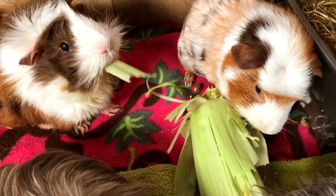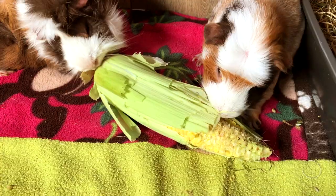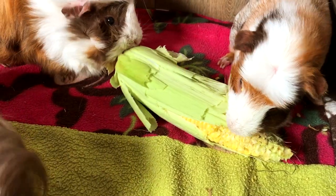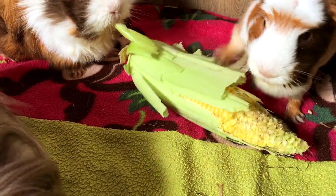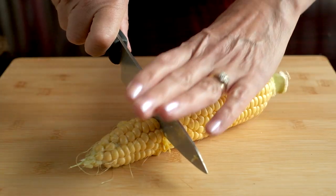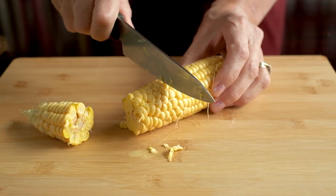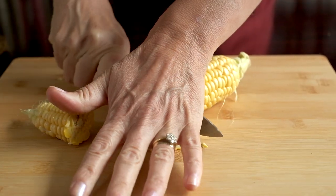Feeding the whole cob provides them with a lot of fun and excitement as they unwrap the food parcel and reach the sweet kernels inside. Bear in mind that a whole cob is a large quantity for a pair of guinea pigs, so it's best to cut it into chunks for them.